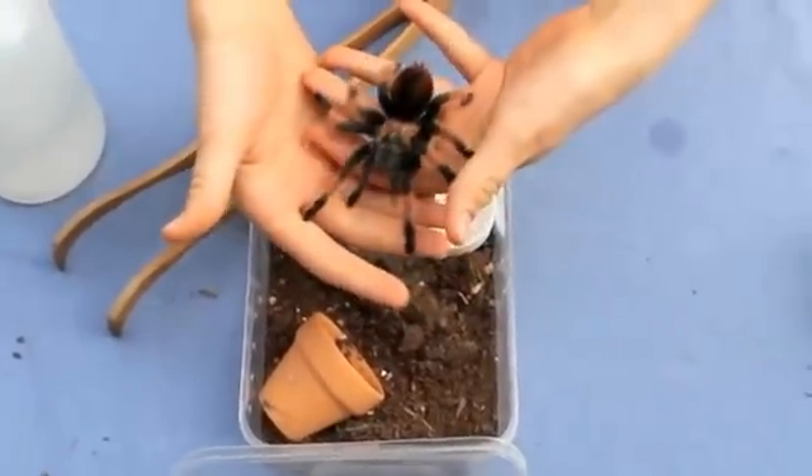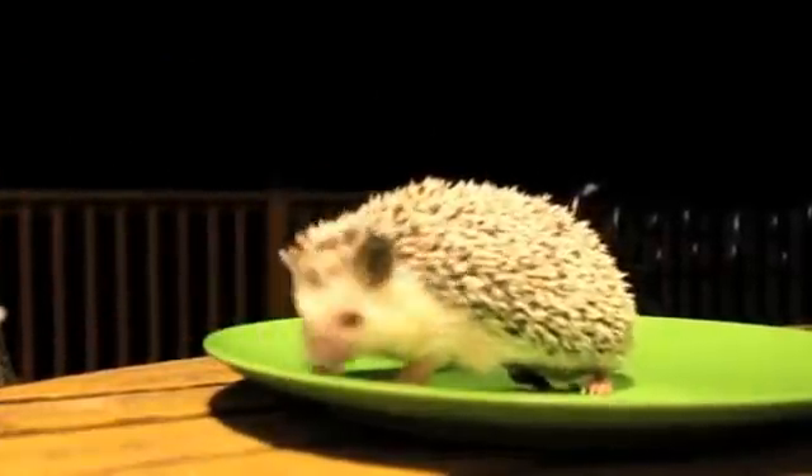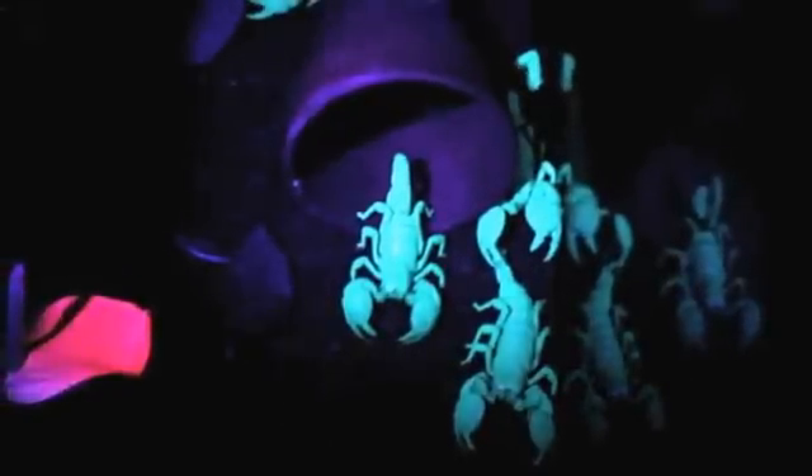Her scientific name is Brachia Palma Amelia. See how she fluoresces under the black light?